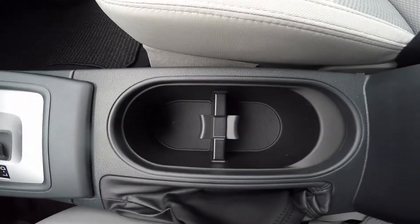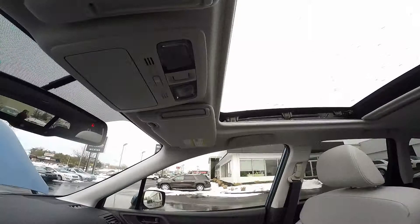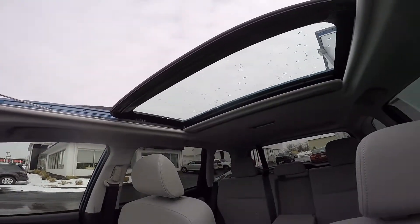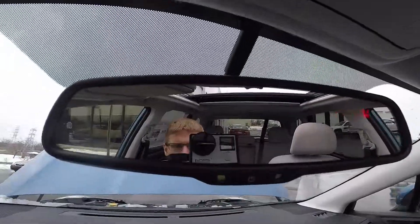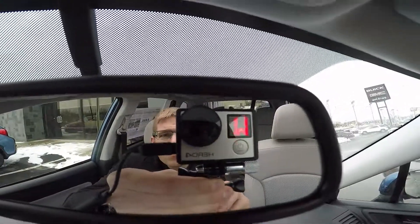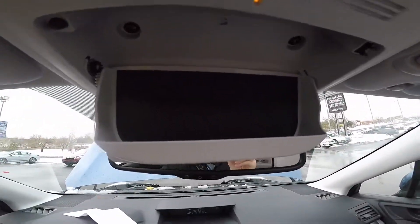You have two cup holders located in the center and there's also one in each of the doors. With the large moonroof, when the weather decides to get nice, you can enjoy the breeze with the one-touch button automatic moonroof. The power mirror is very useful — it helps you without getting blinded by headlights at night. There's also a compass built inside, and you also have a sunglass holder.